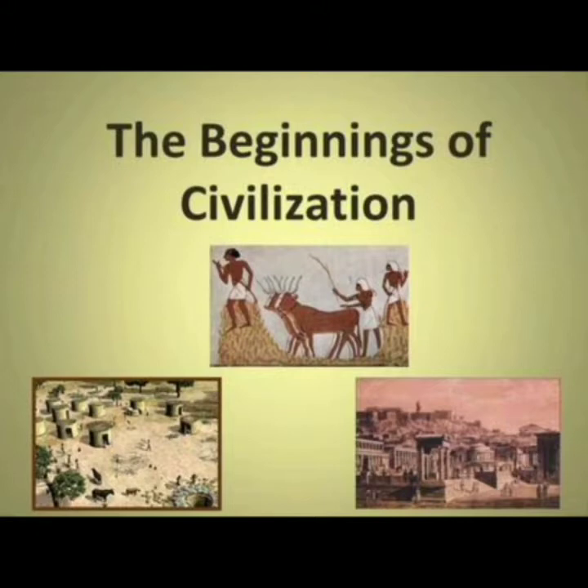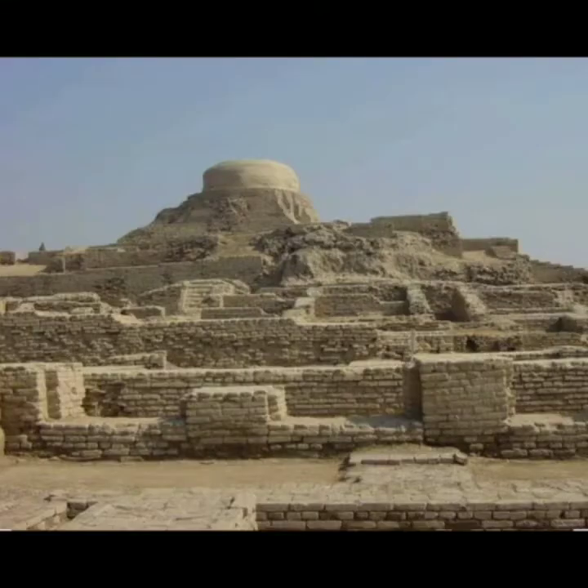These were properly planned cities, not just big villages. These cities were planned and divided into sections. There were public areas, office areas, a drainage system, and residential areas — everything that a city today has. The cities were divided into two or more parts. There was a citadel which was built on higher ground, and the other parts of the town were built on lower ground. The citadel was built on a raised platform.